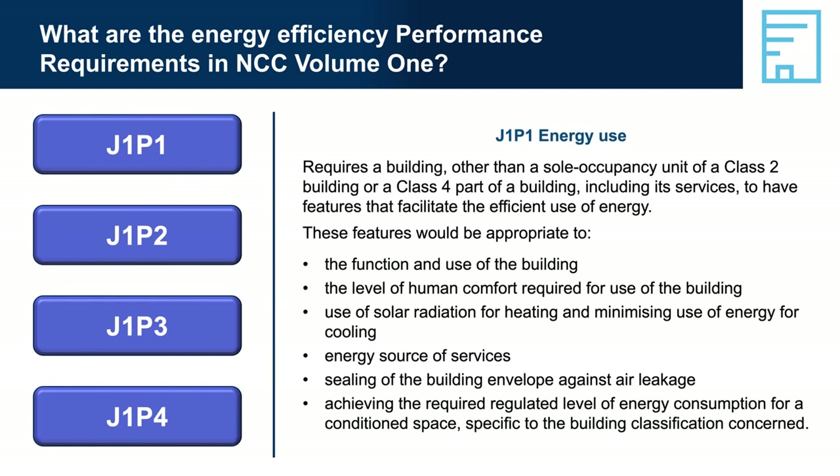J1P1 Energy Use: this performance requirement is applicable to all building classes except the sole occupancy unit of a Class 2 building or a Class 4 part of a building. It does not mandate the use of specific technologies or materials. Note the term 'appropriate to' — you can decide what's appropriate for the building given its intended purpose.